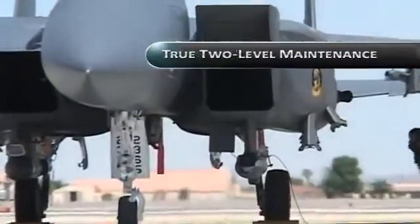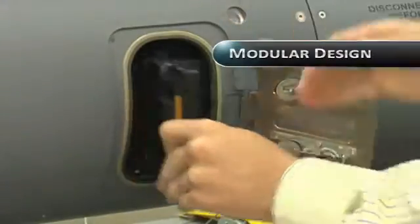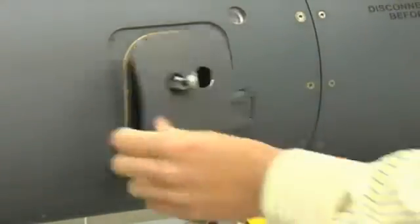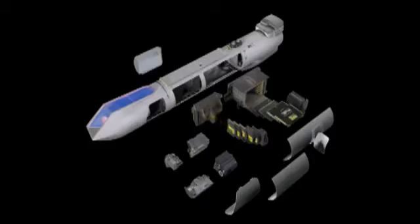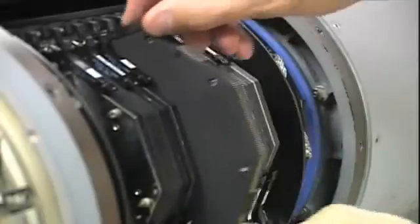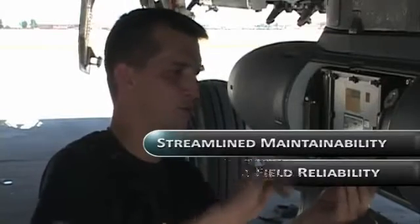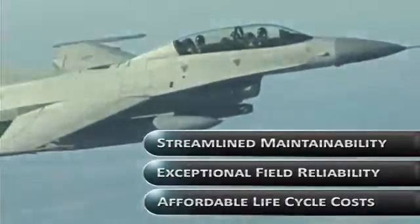Designed for true two-level maintenance, the Sniper pod's modular design is the key to its streamlined maintainability. With a mean time between failure rate exceeding 600 hours, the pod requires minimal service. Any repairs can be performed right on the flight line. Replacing any of the pod's line-replaceable units is quick, easy, and accurate, requiring only common hand tools and a laptop. Streamlined maintainability and exceptional field reliability ensure the Sniper pod's lifecycle costs are affordable.